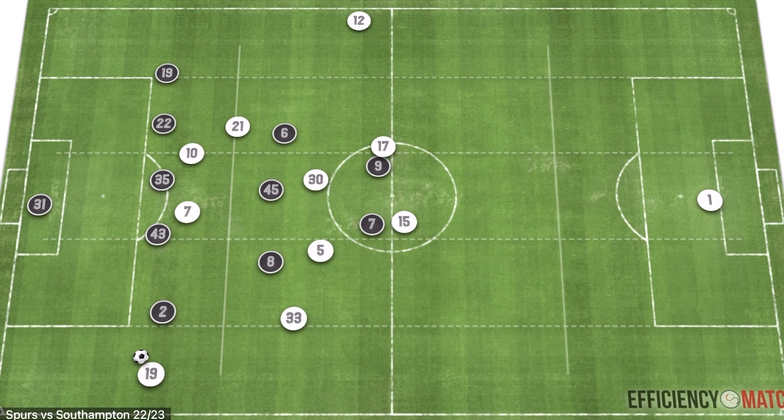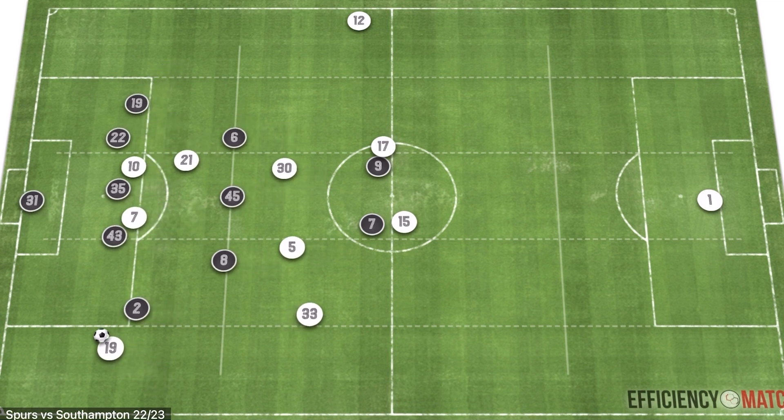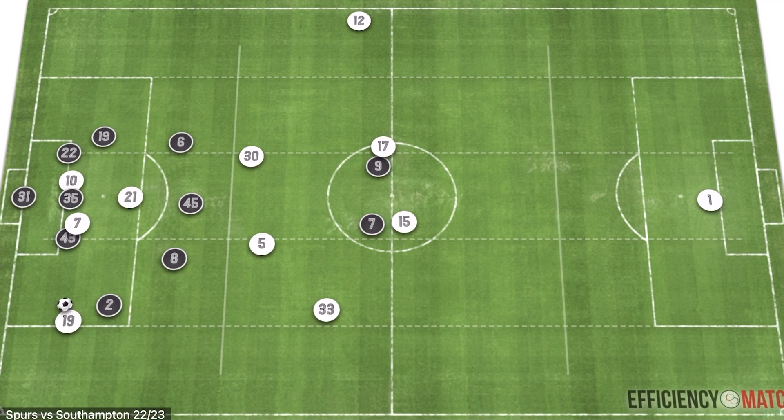Even as the team recovers defensively, we have a situation entering the penalty area. We then have the cutback option or the direct cross into Harry Kane and Son. This is just one sequence of why Tottenham will be so good, and these patterns will only get more and more efficient. With Conte's ability to structure his team defensively, I think they'll be very, very dangerous.